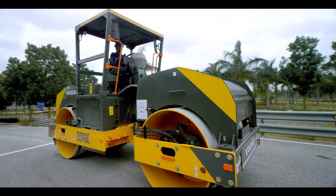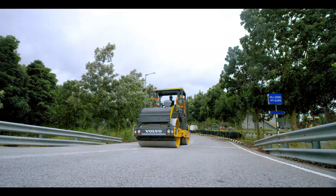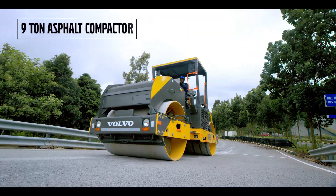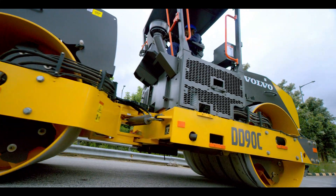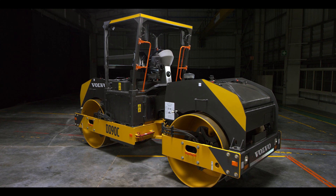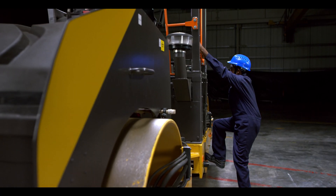Built on the success of its predecessor and featuring a host of improvements, the DD90C is the new generation 9-ton operating class asphalt compactor from Volvo. Designed specifically for flexible pavement applications in India, its new symmetric and aesthetic look makes it a sought-after buy in the market.